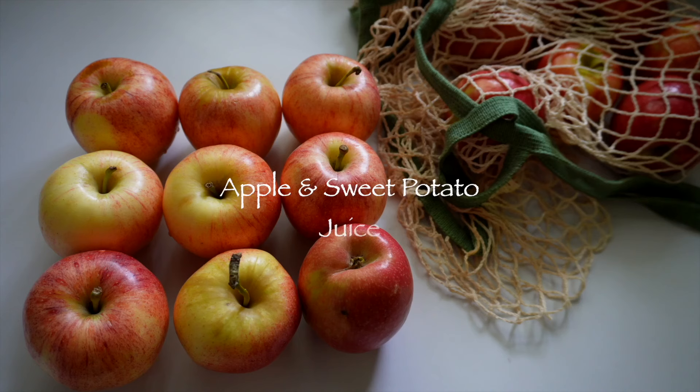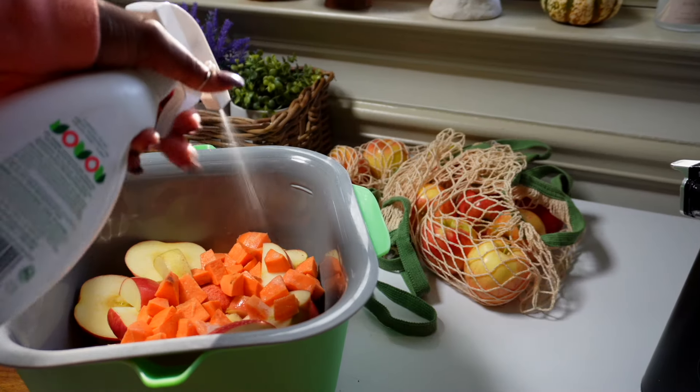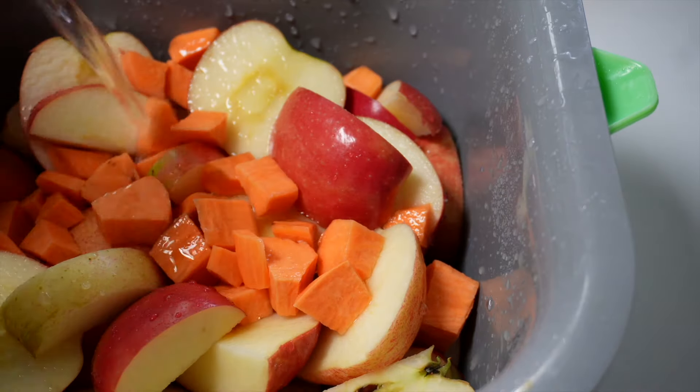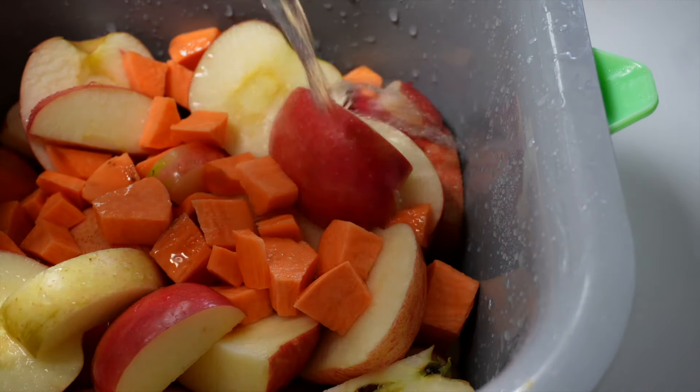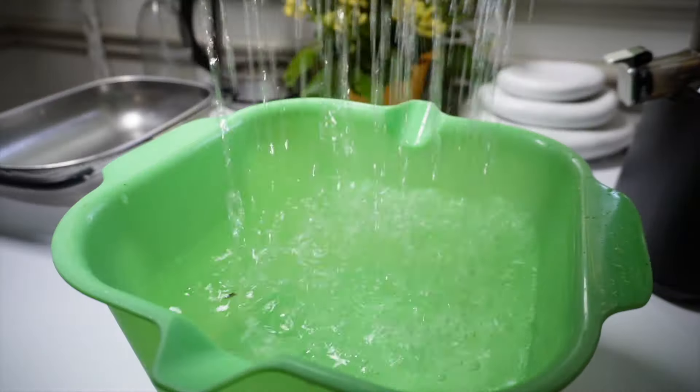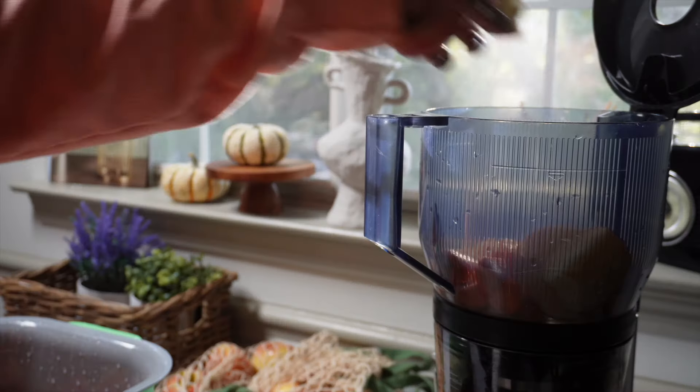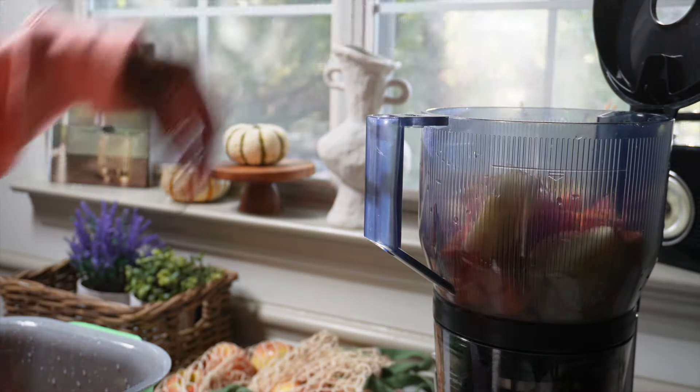This juice recipe is one of my all-time favorites at the top of the list and the easiest to make: sweet potato and apple juice. If you haven't tried juicing sweet potatoes yet, you're missing out — it gives the juice a creamy sweet potato pie-in-a-glass flavor. I've been juicing sweet potatoes for years and I still can't get enough. It's the perfect simple recipe.